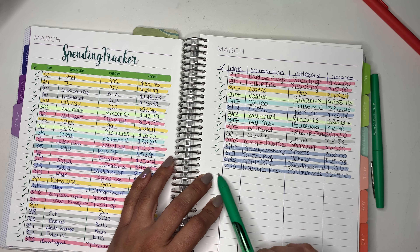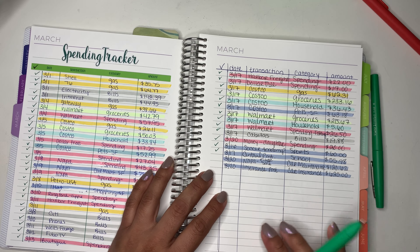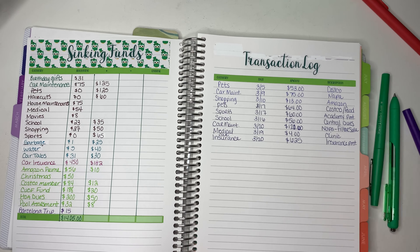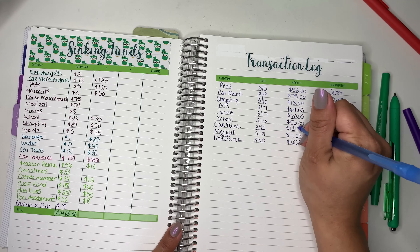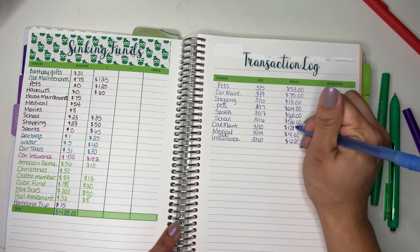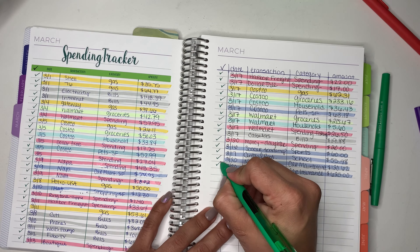And then my husband bought some filters from Napa because they were on sale — normally around $20 each, and it was half price. That was $120.62, which I rounded up to $121. And then last but not least, our insurance payment. So they're all checked off.